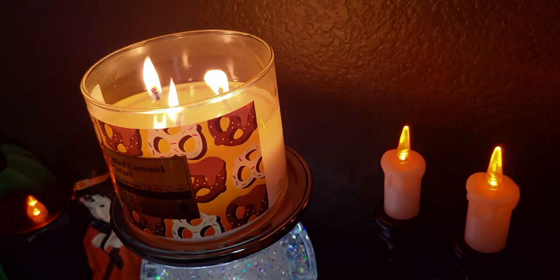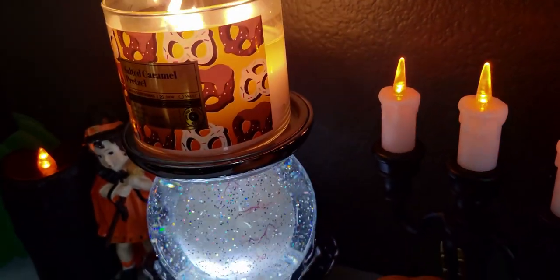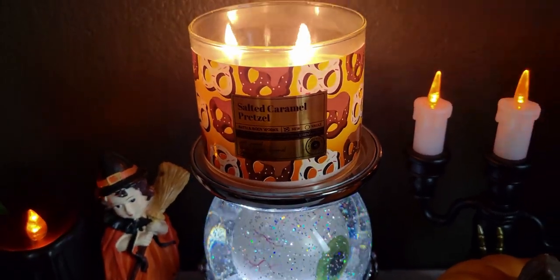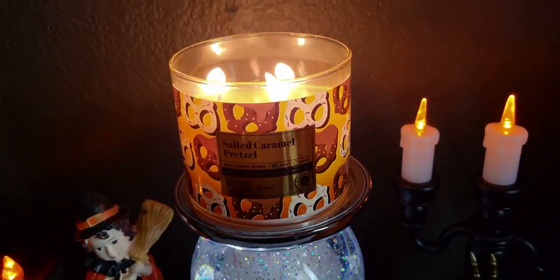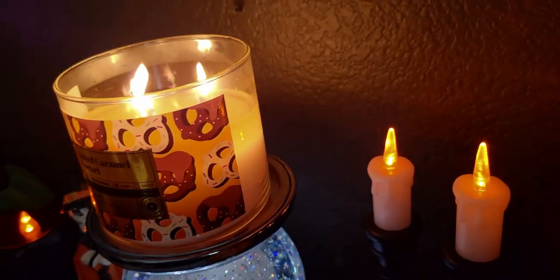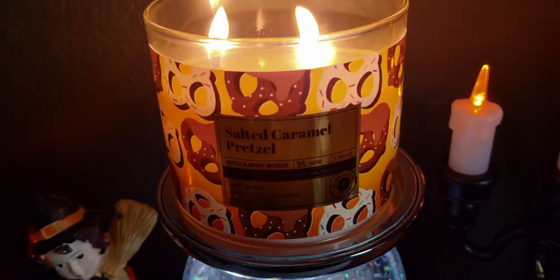They're great fall and winter scents, great rainy day scents. Today it's raining in Elk Grove, California — it's finally raining and it's cold outside. I'm just loving this weather so much, and this candle feels perfect for a day like today.